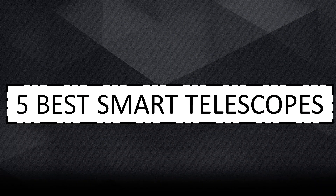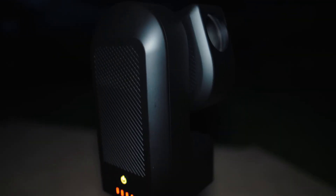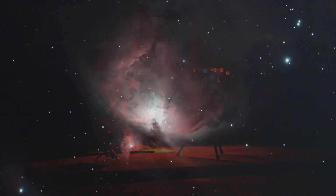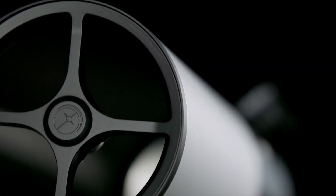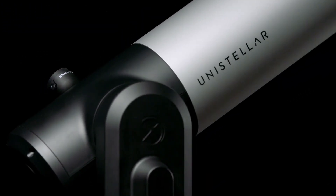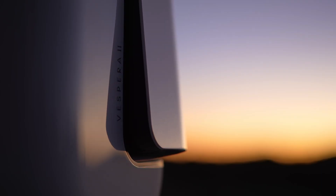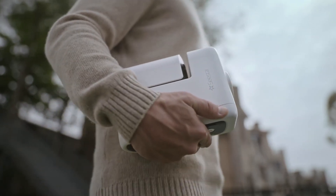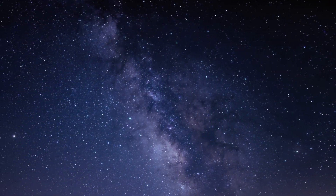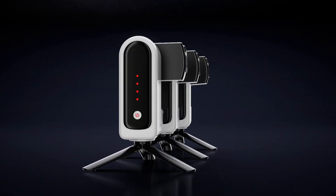5 Best Smart Telescopes. If you're searching for the best smart telescope in 2025, whether you're a complete novice or a seasoned skywatcher, you're in the right place. Today we're diving into the most advanced, easy-to-use smart telescopes that are transforming the way we explore the cosmos. These telescopes combine powerful optics with app-based control and intelligent automation, making stargazing more accessible and breathtaking than ever. Let's take a look at the top 5 smart scopes you should consider right now.